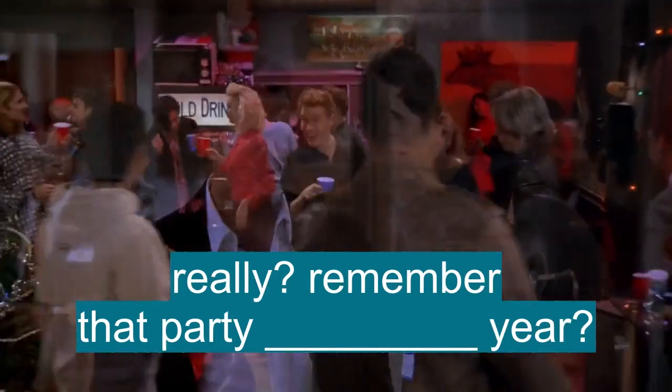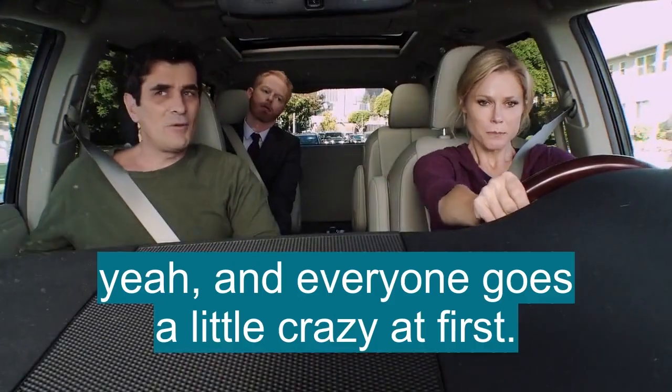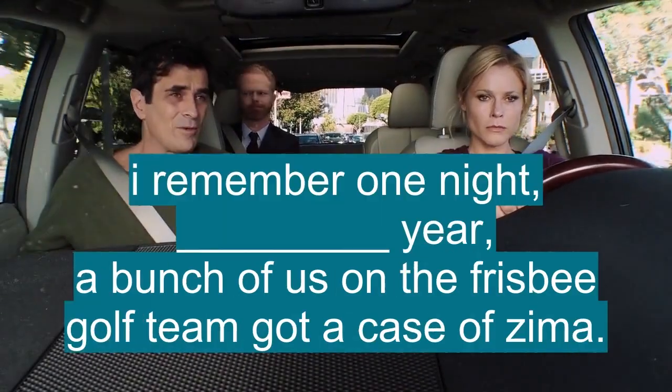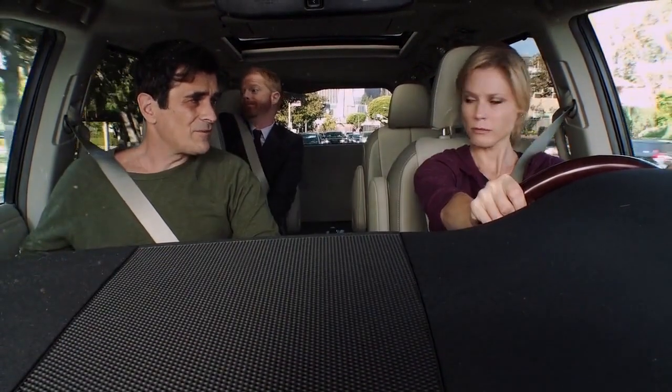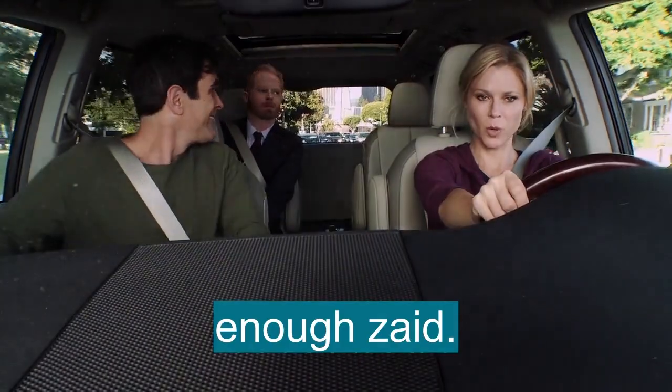Remember that big party freshman year, a week before Christmas vacation? And everyone goes a little crazy at first. I remember one night freshman year, a bunch of us on the Frisbee golf team got a case of Zima. Enough. More than enough.